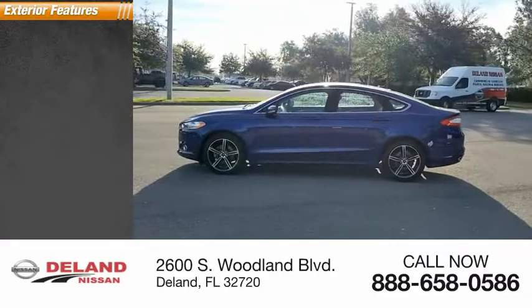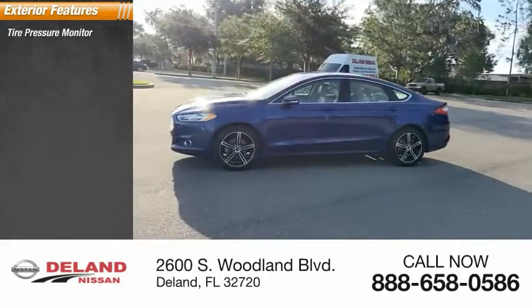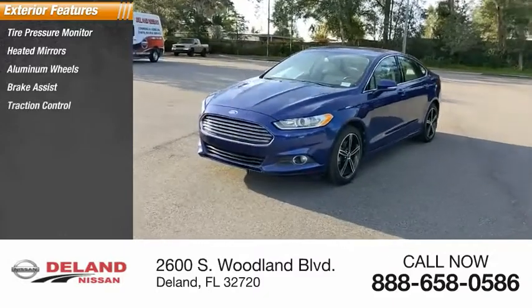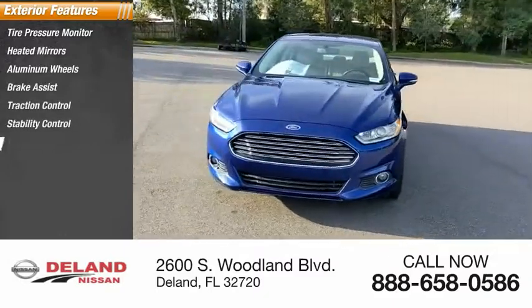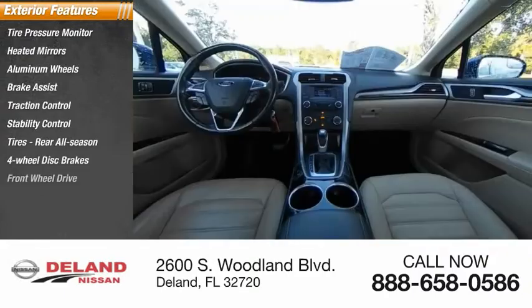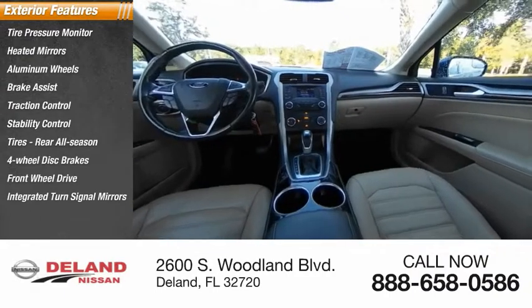Here are some of this vehicle's great options: tire pressure monitor, heated mirrors, aluminum wheels, brake assist, traction control, stability control, tires rear all-season, four-wheel disc brakes, FWD, and integrated turn signal mirrors.